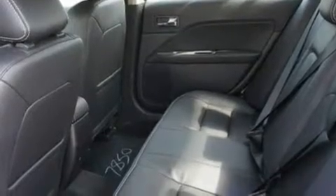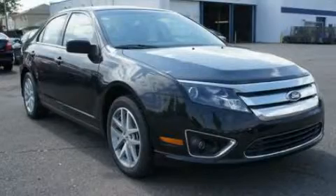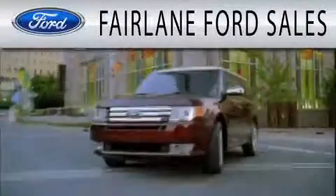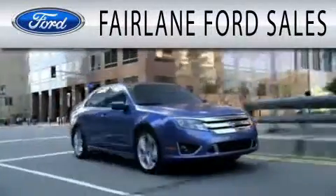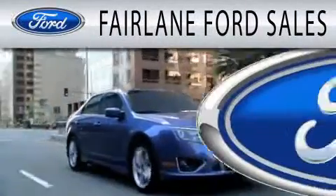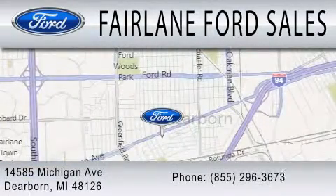Contact us today and schedule your opportunity to see this automobile in person. Fairlane Ford Sales is dedicated to doing everything possible to ensure that the experience you have selecting your next vehicle is as pleasant as possible. We are located at 14585 Michigan Avenue in Dearborn.